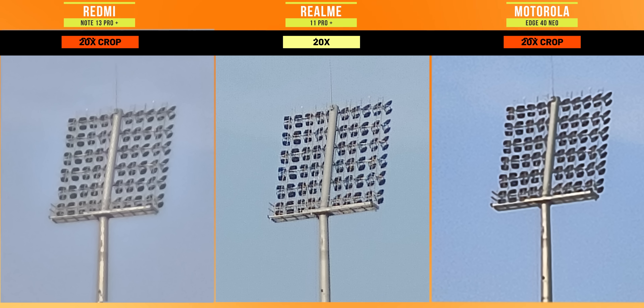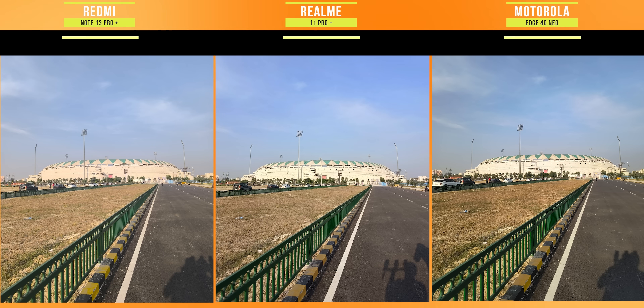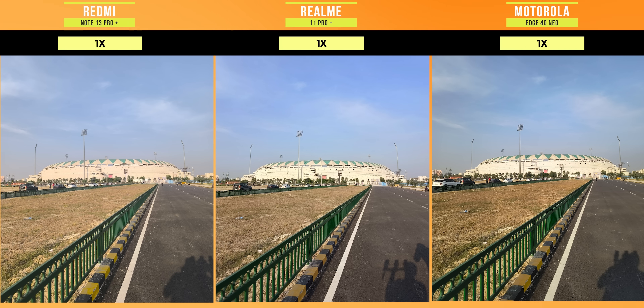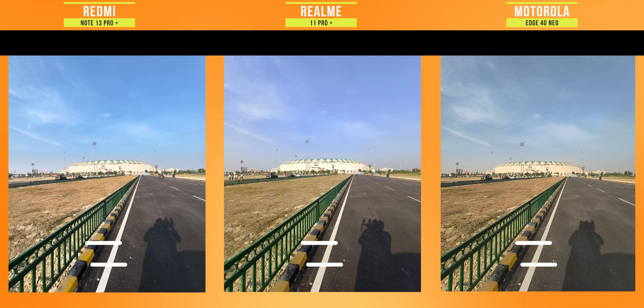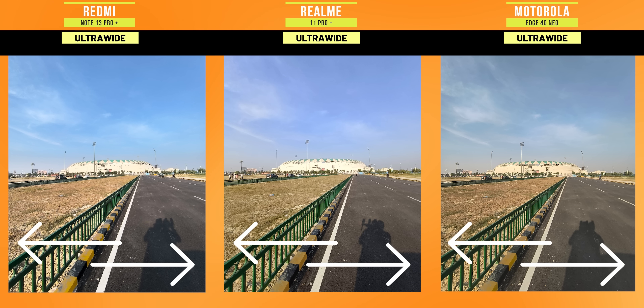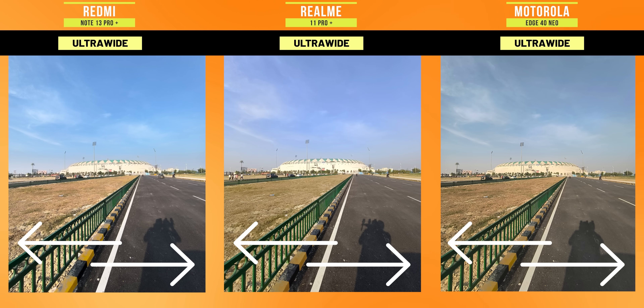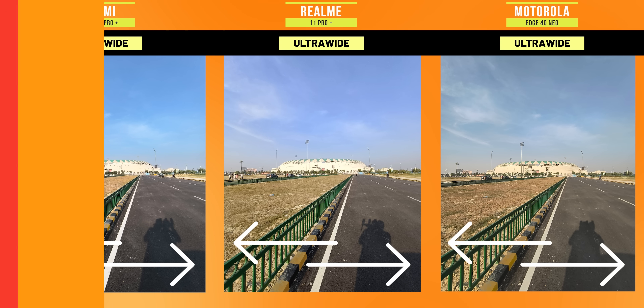Realme is now considered old as gold. Moving further, let's talk about the ultra wide camera. With 8MP in Moto and 13MP in Redmi, Redmi can give a little better result with natural colors. In Realme, the photos are balanced and the dynamic range is very good. In Redmi, the contrast is great.